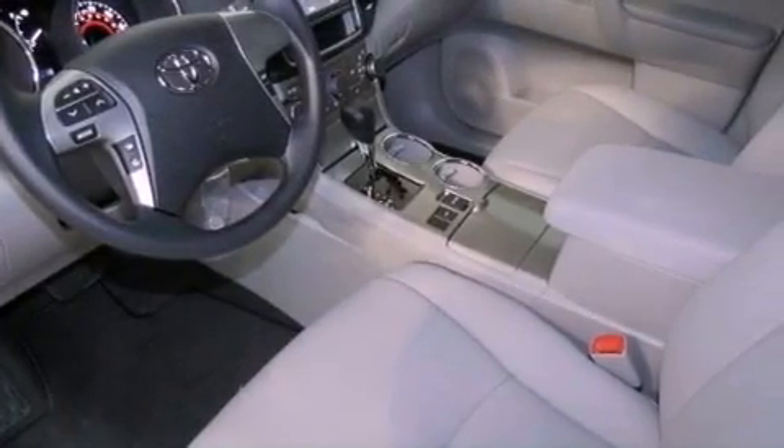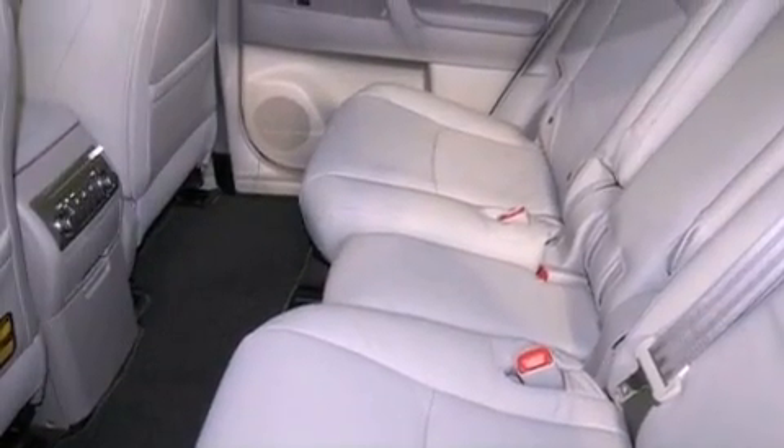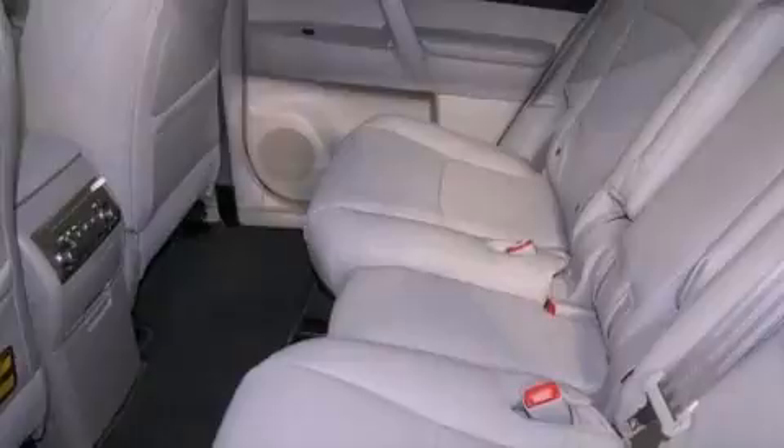Hill start assist, a rear spoiler, an anti-lock braking system, a power rear lift tailgate, and heated seats that can warm you up in seconds, keeping you and your passengers comfortable the whole trip.